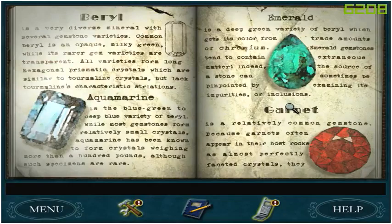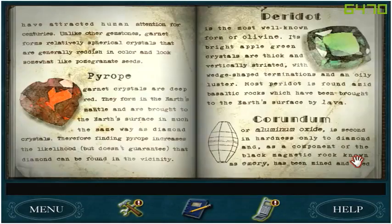Garnet is a relatively common gemstone, because garnets often appear in their host rocks as almost perfectly faceted crystals. They have attracted human attention for centuries. Unlike other gemstones, garnets form relatively spherical crystals that are generally reddish in color and look somewhat like pomegranate seeds. Pyrope garnet crystals are deep red. They form in the Earth's mantle and are brought to the Earth's surface in much the same way as diamond crystals. Therefore, finding pyrope increases the likelihood — but doesn't guarantee — that diamond can be found in the vicinity.